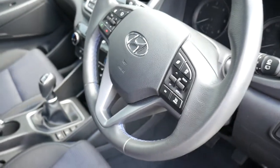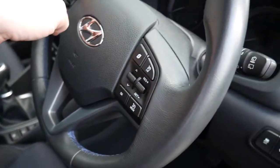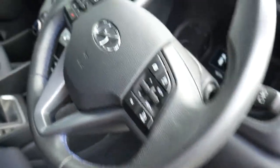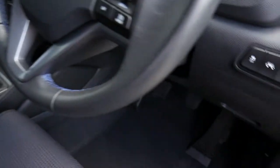On and around the steering wheel there's cruise control, speed limiter, trip computer buttons, Bluetooth for your phone, audio controls, automatic lights, lane departure, and lane assist, as well as traction and stability control. There is no auto-dimming rear mirror on this model.